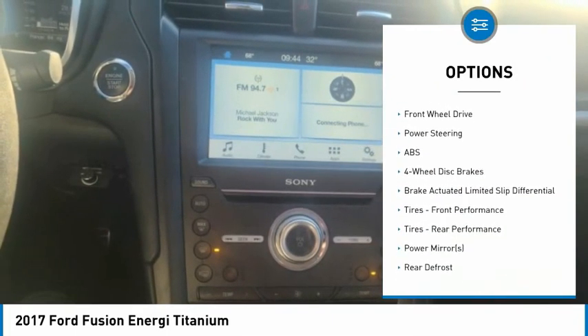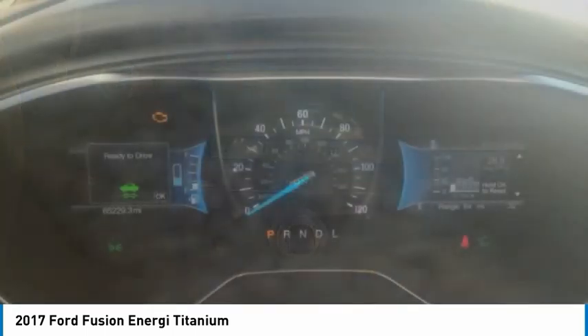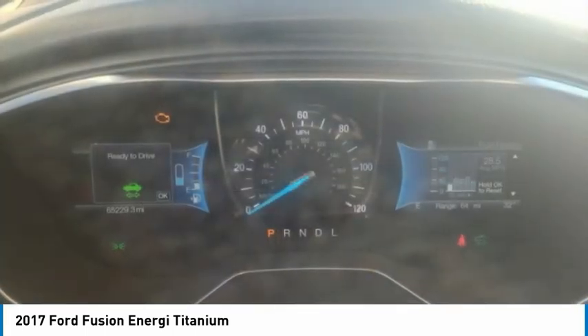Additional options include brake assist, traction control, stability control, daytime running lights, and integrated turn signal mirrors.